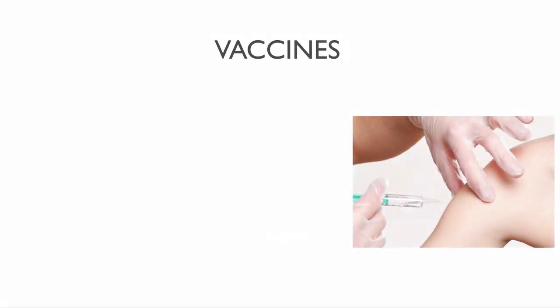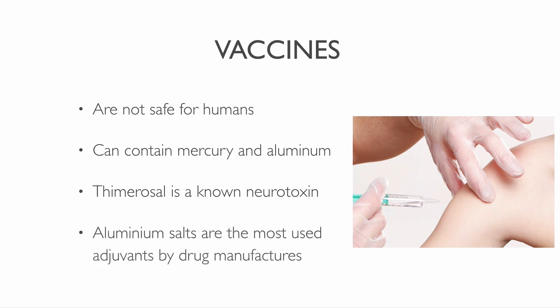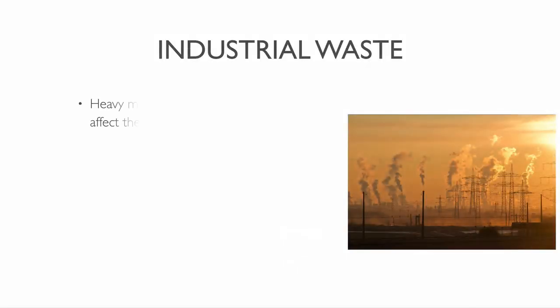Vaccines contain toxic chemicals that affect your health. Vaccines can contain mercury or aluminium. Thimerosal, which contains the organic compound ethyl mercury, is a known neurotoxin. It used to be a common ingredient in childhood vaccines. Pharmaceutical companies use adjuvants to boost their vaccines. Aluminium salts are the most used adjuvants employed by drug manufacturers.